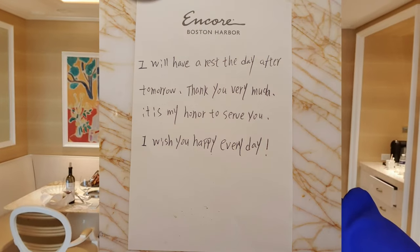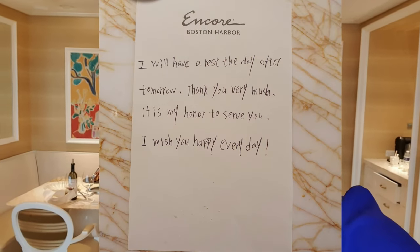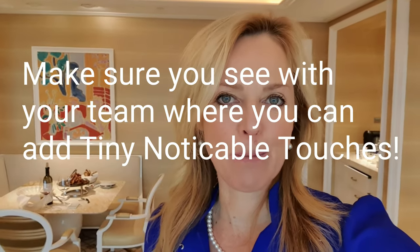Tiny, noticeable touches. Everything in this hotel — the restaurants, the way they engage with you — everything is luxury and high-end. And I was thinking: what am I going to remember? I think it's going to be this. This beautiful note where she writes: 'I will have a rest the day after tomorrow. Thank you very much. It's my honor to serve you. I wish you happy every day.' And that just touched my heart. Because in the end, we humans are touched by the heart. There's a lot of talk about time well saved versus time well spent. These are the tiny, noticeable touches that we, within customer experience management, have to make sure are ingrained in the DNA of our people.